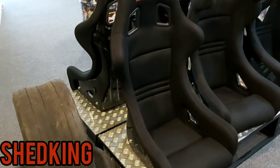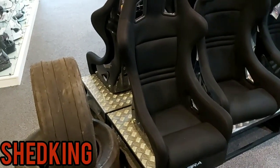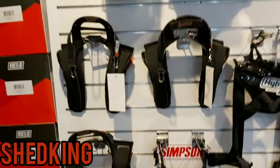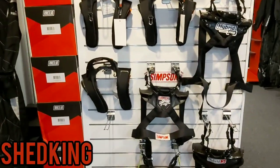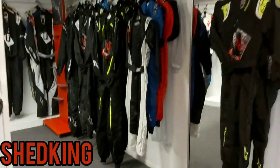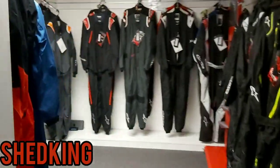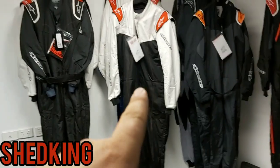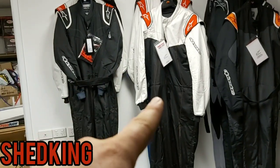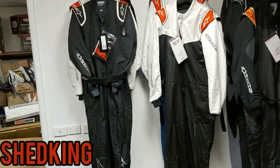My legs are held in down the bottom — you can see there's quite a high side there. These also work with the Hans device, which is what supports your neck. He has a range of suits — I'm pretty sure I'm going to get one. I'm undecided between the black one and the black and white one — you can let me know what you think.